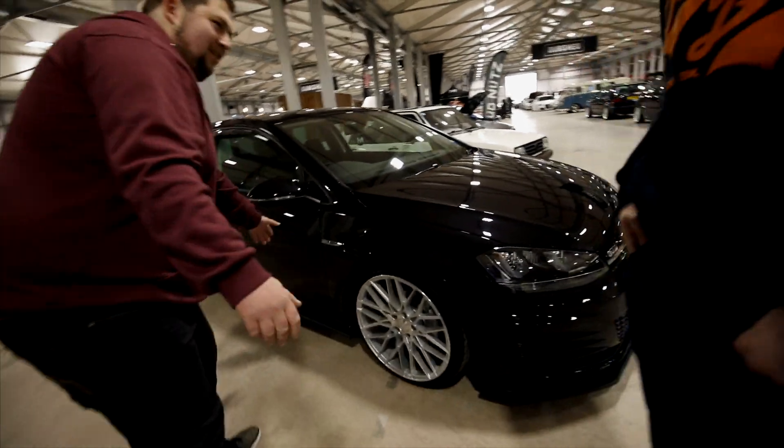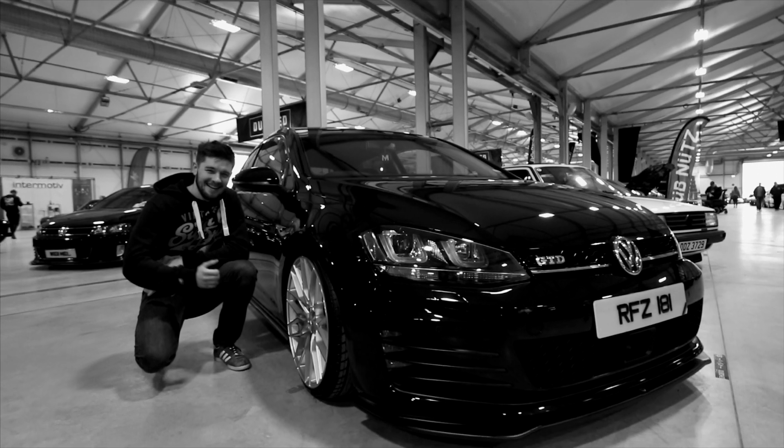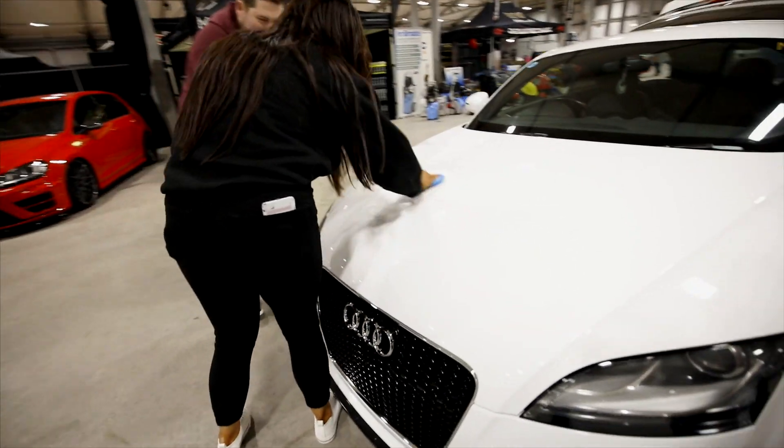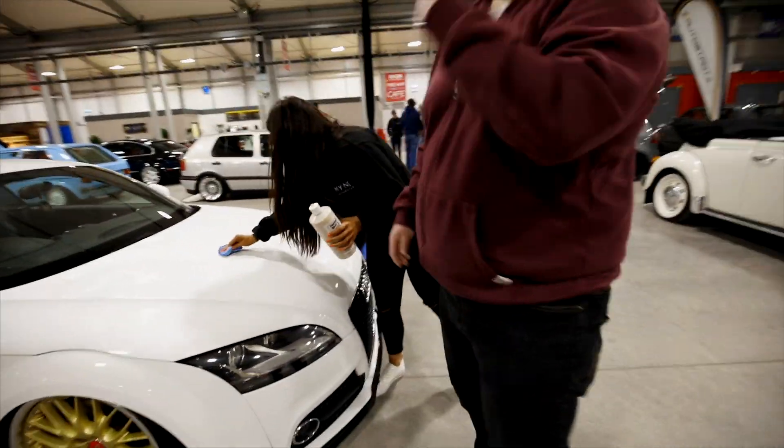Kneel down there beside the car and we'll get a wee photo. Oh that's it - just put the wee thumbs up. Laura, tell me about the car. When did you acquire this car?